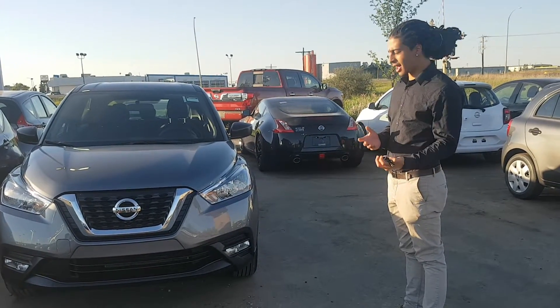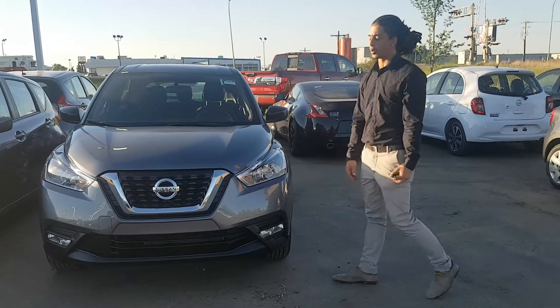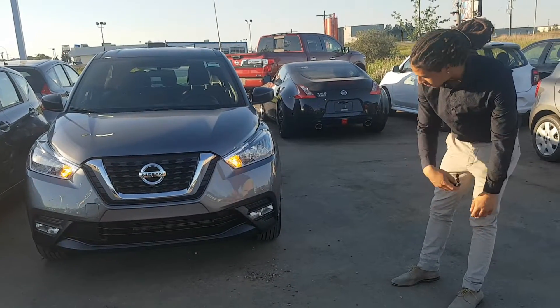So it's very good on gas, very fuel efficient. Awesome new styling on these Kicks — as you know, they're brand new. They look super sharp on the front and back end. You do get fog lights on the base model here, which is awesome to see.